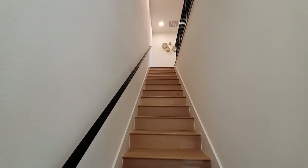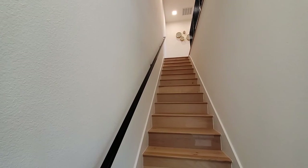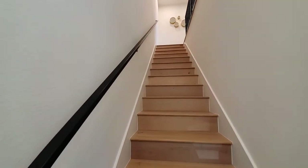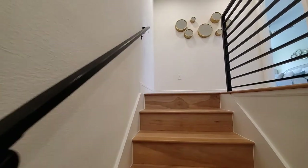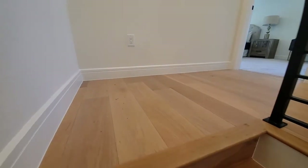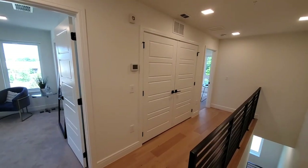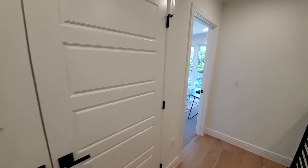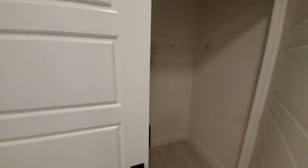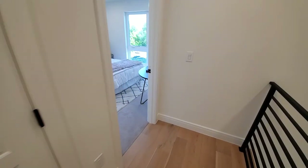Now heading up to the third floor — here you will find the additional two bedrooms and bathrooms. One will be the master and one will be the secondary bedroom. On the staircase, they matched the floors with the flooring throughout the townhome just to give you that seamless look. On the third floor, you do have your laundry closet — your washer and dryer fit right inside here — so you don't even have to bring your laundry downstairs where your guests will be.